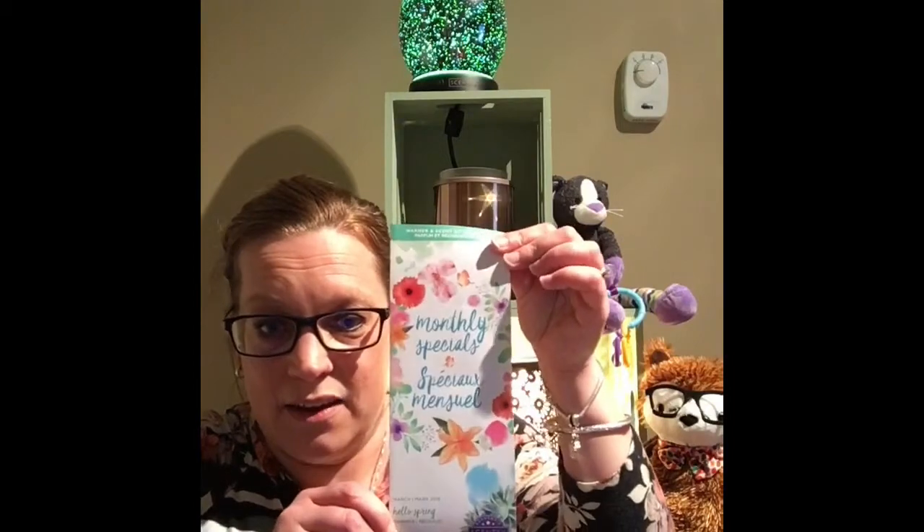Since I'm a consultant, I get these brochures, and I want to open them up for you and explain what Spring Forward is, because it's amazing. If you'd like a sample, just contact me and I will be more than happy to send you one. Spring Forward — check this out — this is our monthly special flyer. It says here that Spring Forward: if sunshine had a scent, it would be this burst of Italian bergamot, raspberry jam, and cedarwood.